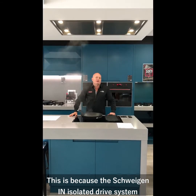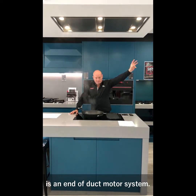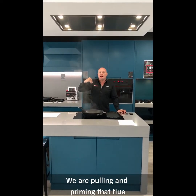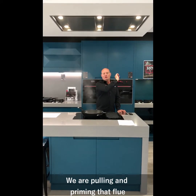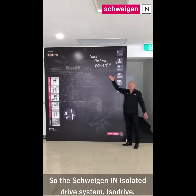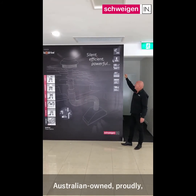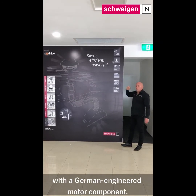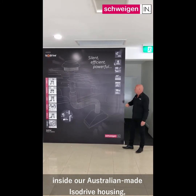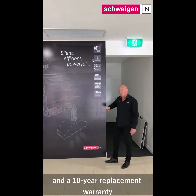This is because the Schweigen In isolated drive system is an end of duct motor system. We are not trying to pick up and then push air six metres out to get it outside. We are pulling and priming that flue right the way to the point of expulsion. The Schweigen In isolated drive system is a silent system that is extraordinarily energy efficient, Australian owned proudly with a German engineered motor component inside our Australian system.